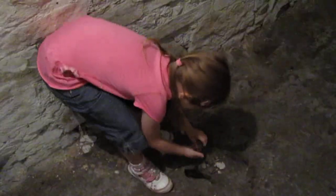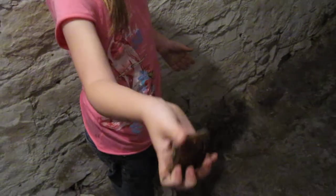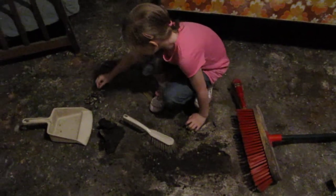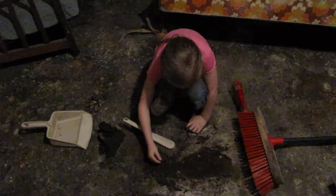Here's some meteorite rocks and this is a brick. I found the brick just there. You can tell it's brick because of that. So now I'm digging here the most because a meteorite hit here. That's why I'm digging here. And there's loads of meteorite stuff here.